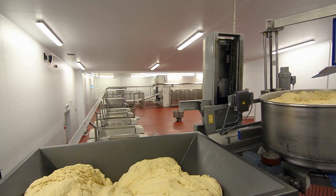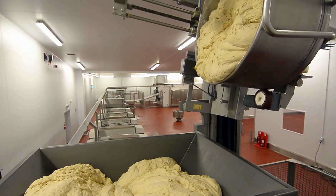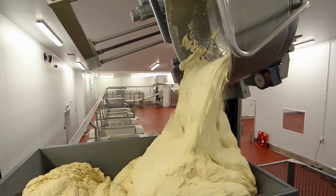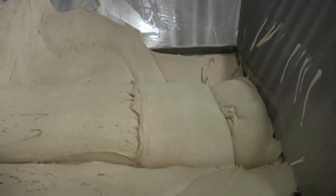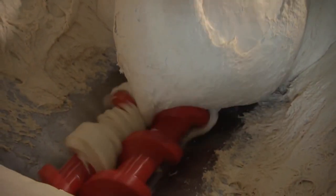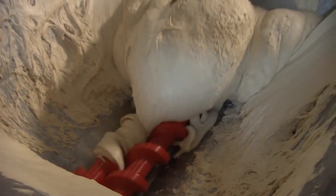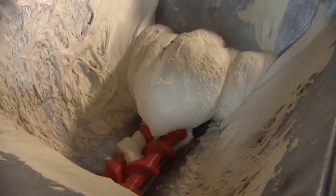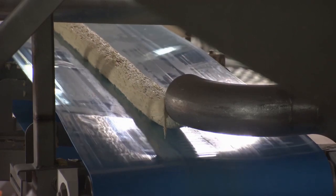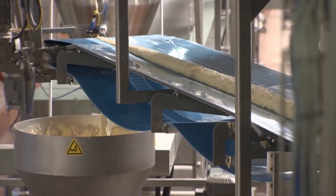The whole process is automated, which greatly reduces the error rate and the wastage of materials. The dough is then automatically transported to the next stage by the cornmeal conveyor to prepare the famous pizza dough.